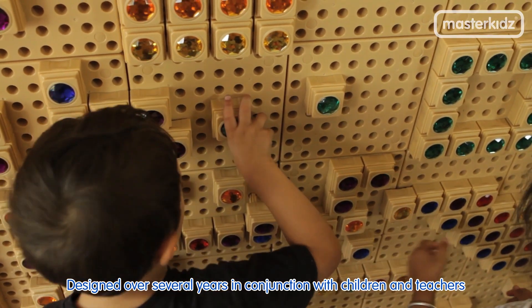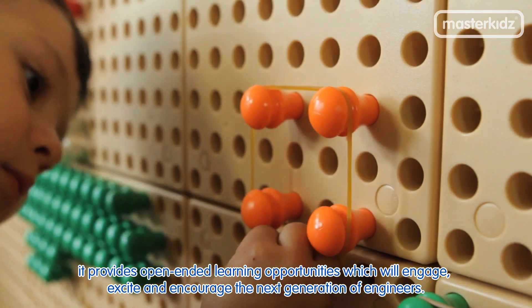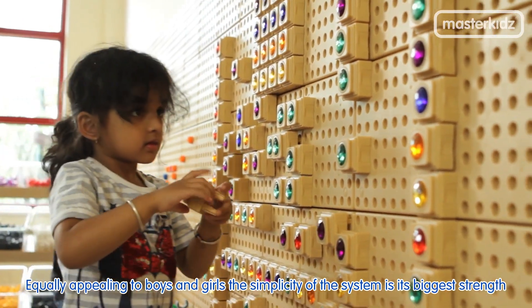Designed over several years in conjunction with children and teachers, it provides open-ended learning opportunities which will engage, excite and encourage the next generation of engineers. Equally appealing to boys and girls,